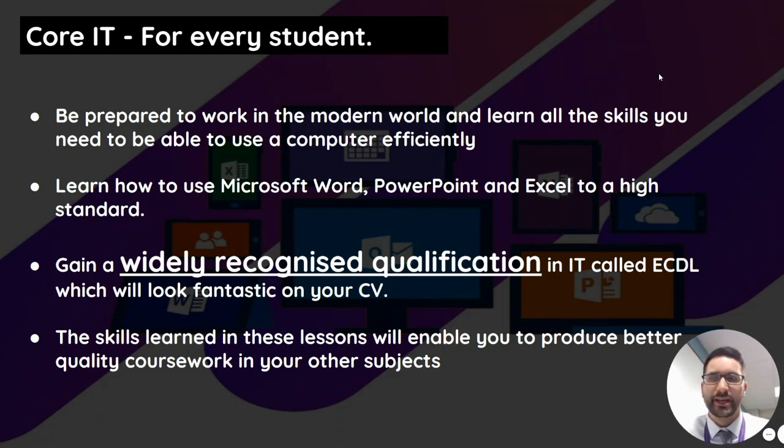This is all really important and you're lucky to get this opportunity. So if you're thinking of IT or Computer Science, why not select that in Year 9? Thank you.